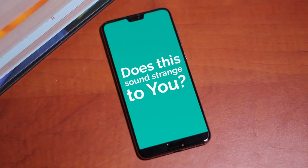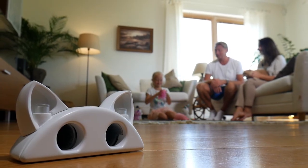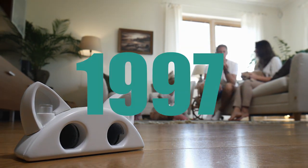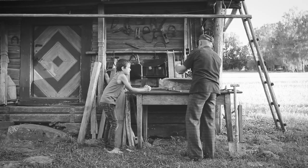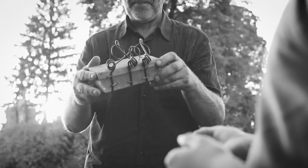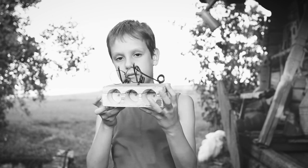Does this sound strange to you? Good! In order to find out how it all started, we need to go back in time. Around 50 years ago, an old man came up with his own unique mouse trap invention.